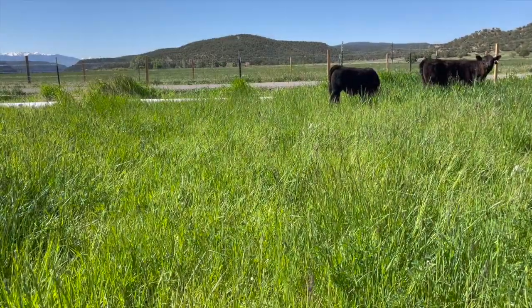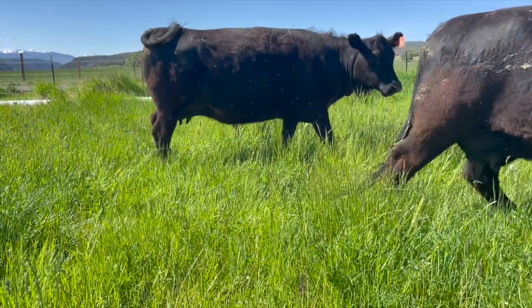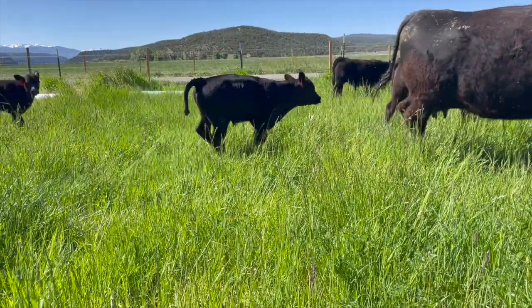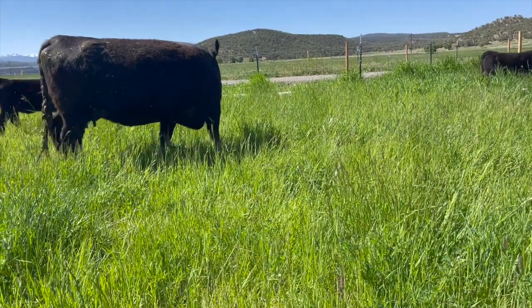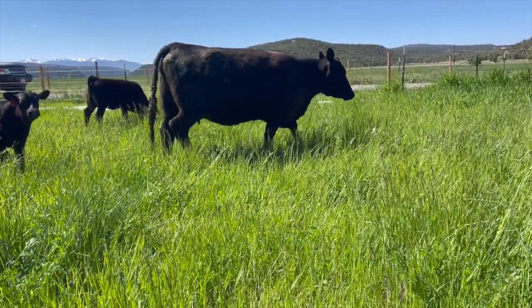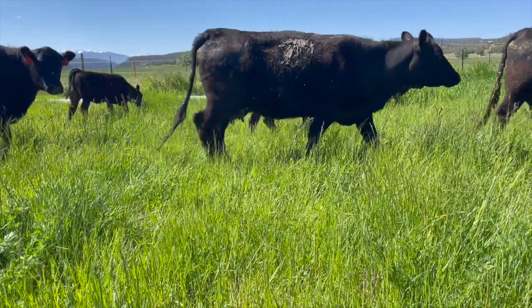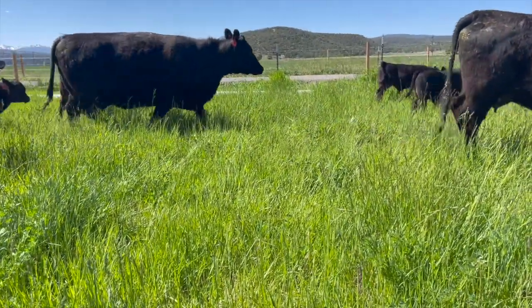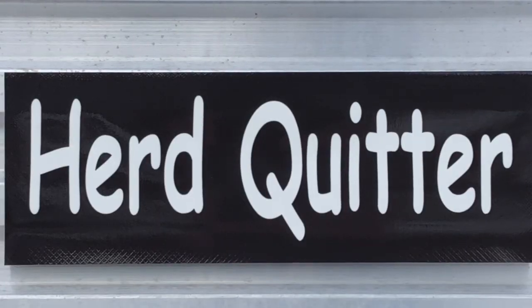These three positive traits make calving time easier and lead to a longer, trouble-free career for the cow. The udders in your cow herd are hereditary and can be improved if you're headed in the right direction with the right herd sires. Buy your bulls from someone who selects for traits that make your life easier and increase your profit. I'll see you next time on the Herd Quitter Minute.